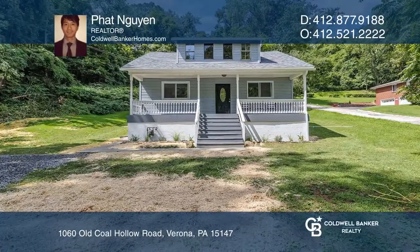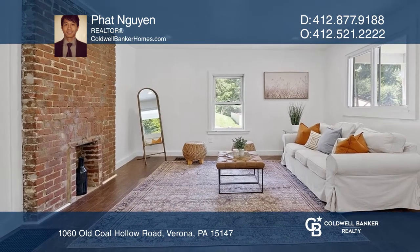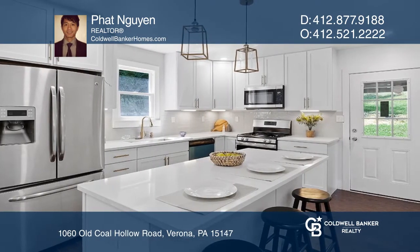Don't miss this beautiful, completely renovated home in Penn Hills, just minutes from Penn Hills Plaza. The main floor dining room and family room open into the new kitchen with quartz counters and stainless steel appliances.